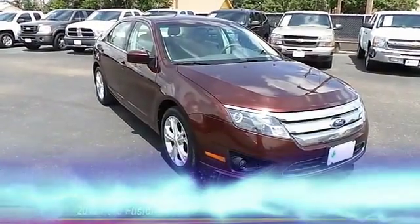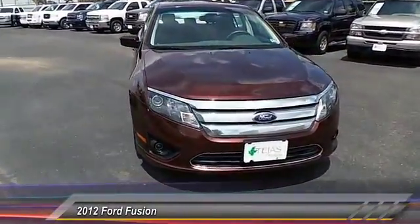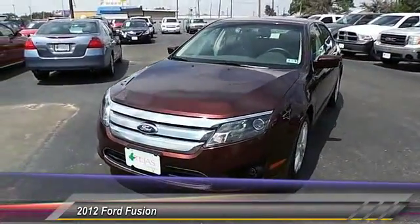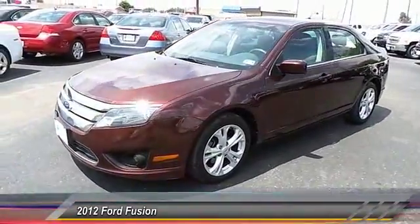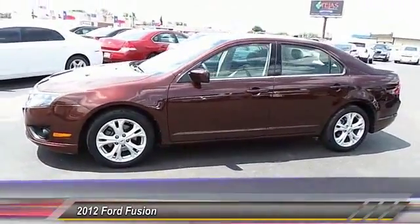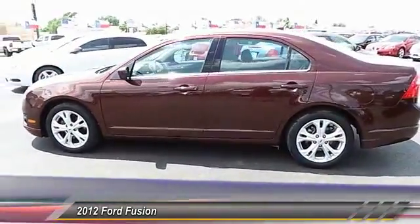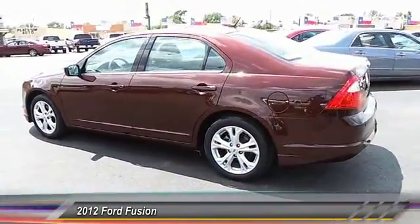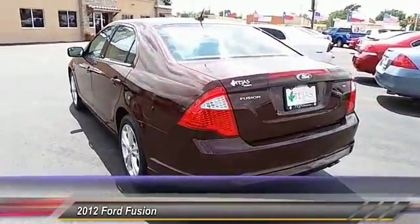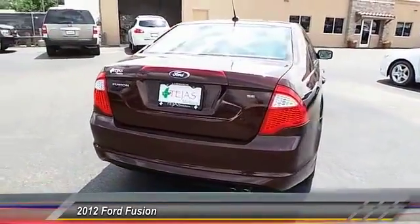The 2012 Fusion — you can have both impressive power and great economy. This vehicle has less than 80,000 miles. Here are some of this vehicle's great options: traction control, keyless entry, power windows, fog lamps, child safety locks, trip computer, power driver mirror, tilt steering wheel, low tire pressure warning, and telescopic steering wheel. This beauty is sure to make you the talk of the neighborhood, so call or drop in for a test drive today.